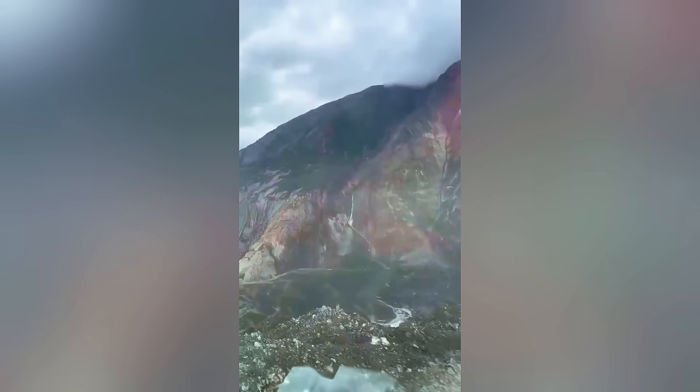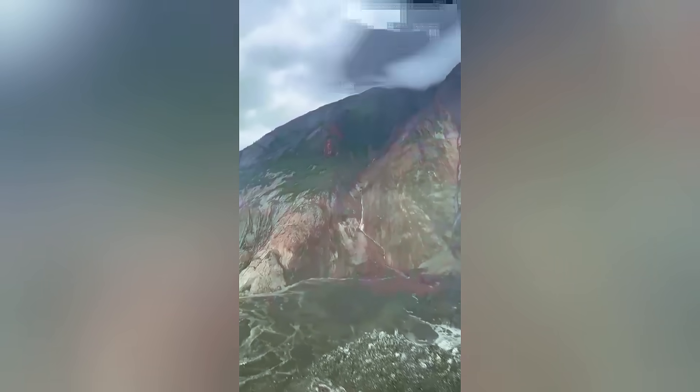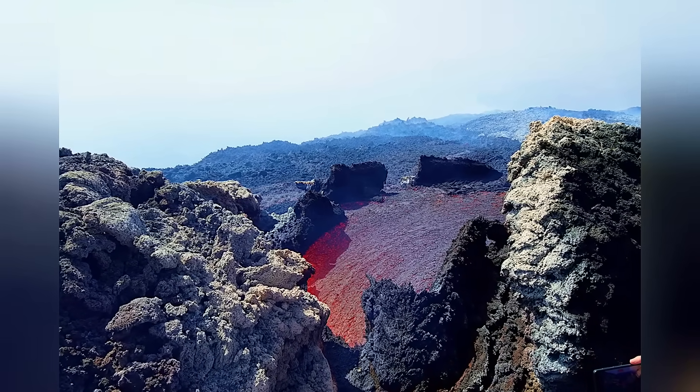In extreme situations, as seen in regions of Alaska, Norway, and Switzerland, this type of instability can even generate tsunamis. Therefore, the appearance of the new crack sounds a red alert.